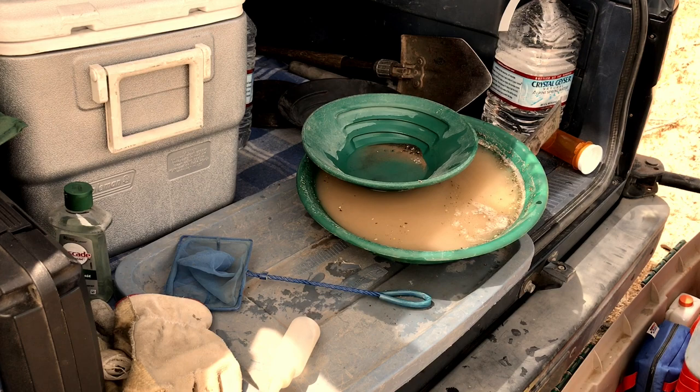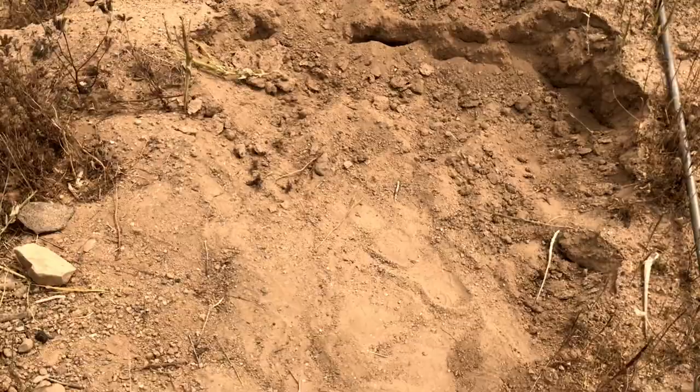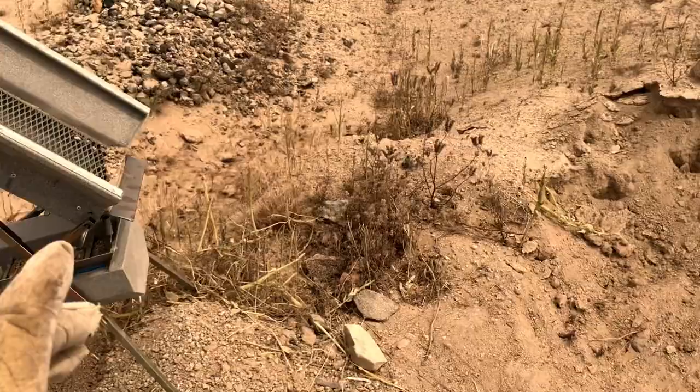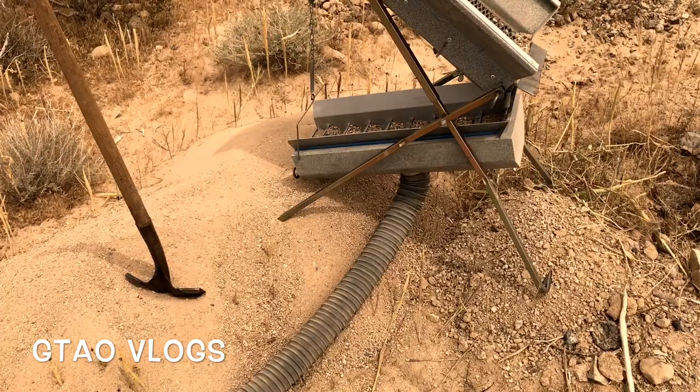All right, back again. We've got a 20-minute run here of just the hill, just this mound that runs along here — all run through the dry washer, tailings pile growing larger. I'm done now in this area. What I'm going to do is collect the riffle tray, take it over to the truck, and pan it out. It is hot out, but it's a nice dry heat.